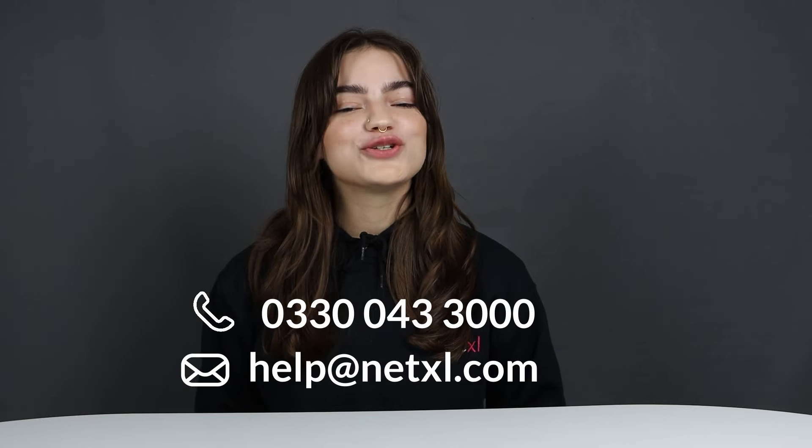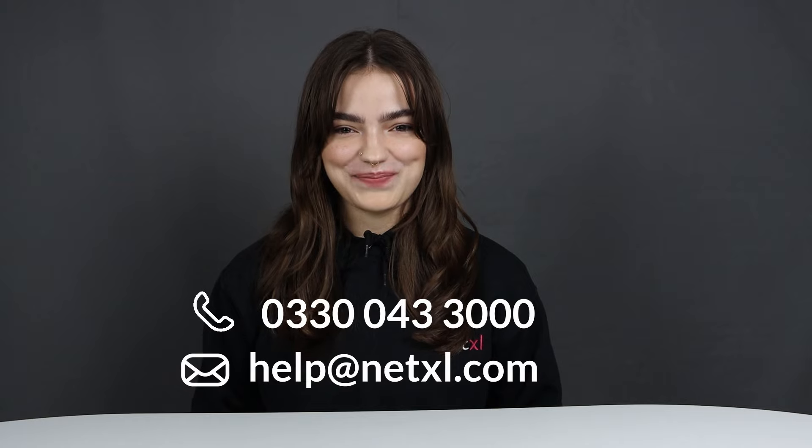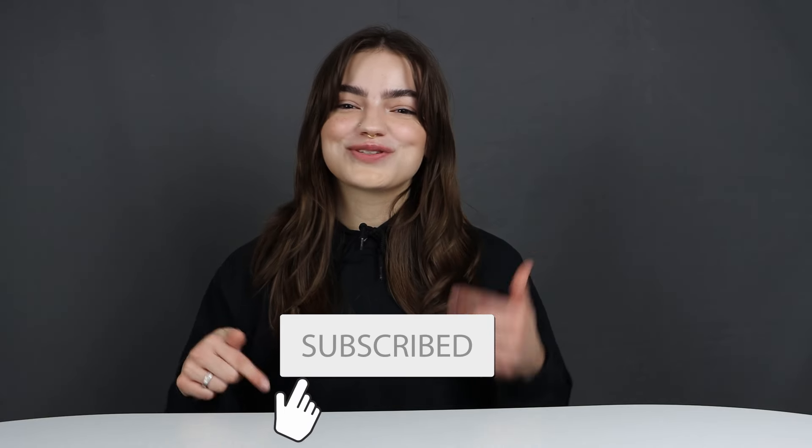So in conclusion, there really is an option for every type of business and network setup out there when choosing the Instant On range, whether you're just starting out or looking to scale up. If you have any more questions about the Instant On switch range, reach out to our fantastic support team via phone or email and we can help you find your perfect setup with Aruba today. Please don't forget to like and subscribe, and check the description box for useful links to find out more about Aruba Instant On and us. We'll catch you next time. Bye!